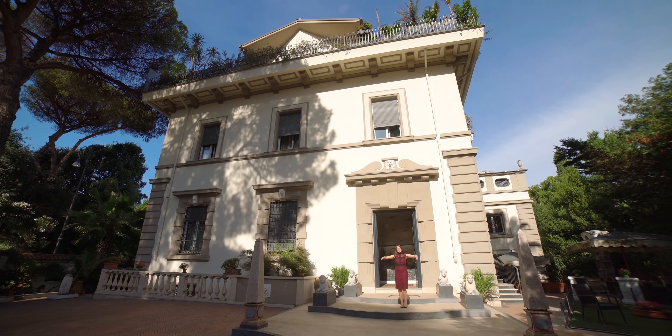I'm Stephanie Smith from Minor Luxury Real Estate and I'm here today to show you this luxury property for sale in the heart of Rome. Check it out!